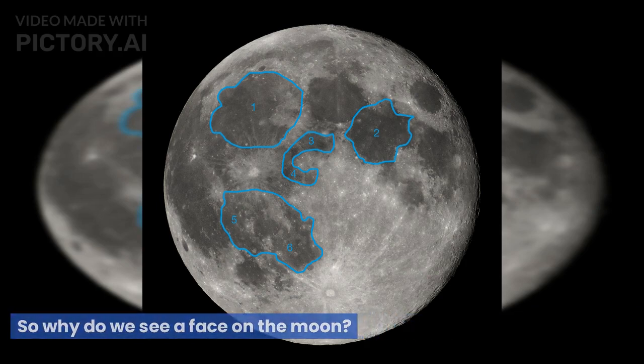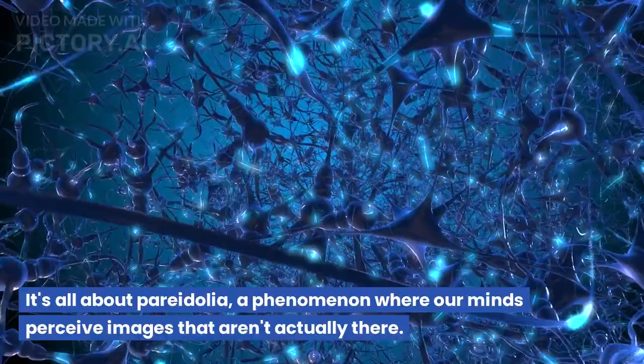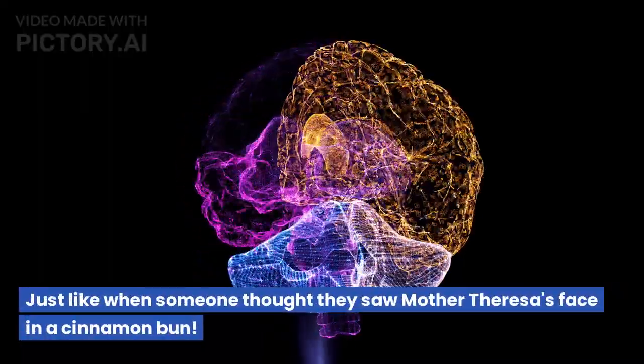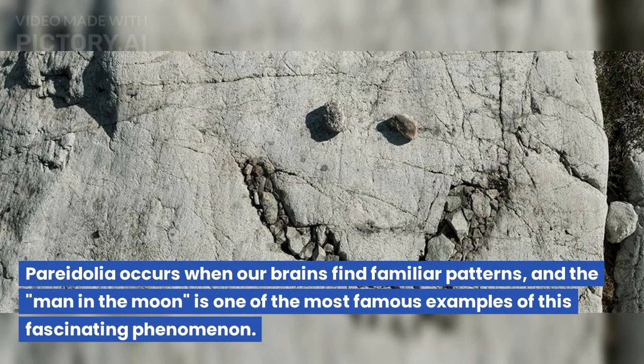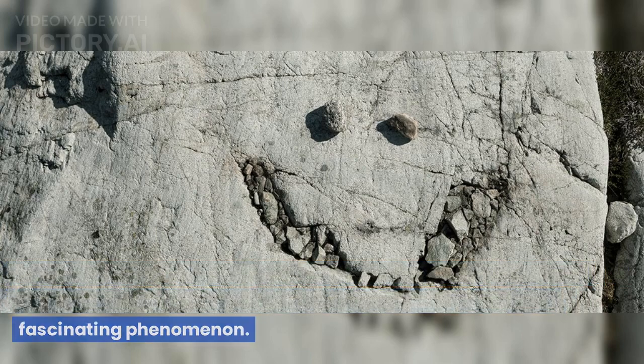So why do we see a face on the moon? It's all about pareidolia — a phenomenon where our minds perceive images that aren't actually there, just like when someone thought they saw Mother Teresa's face in a cinnamon bun. Pareidolia occurs when our brains find familiar patterns, and the man in the moon is one of the most famous examples of this fascinating phenomenon.